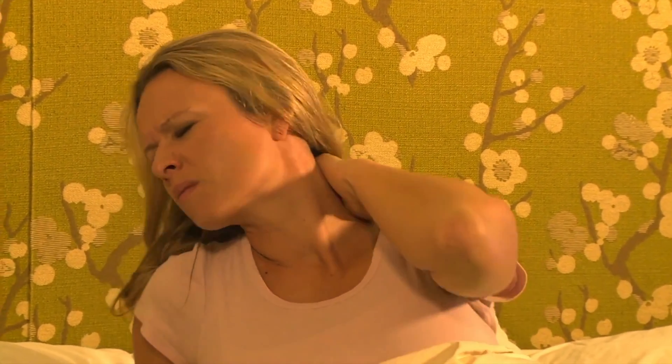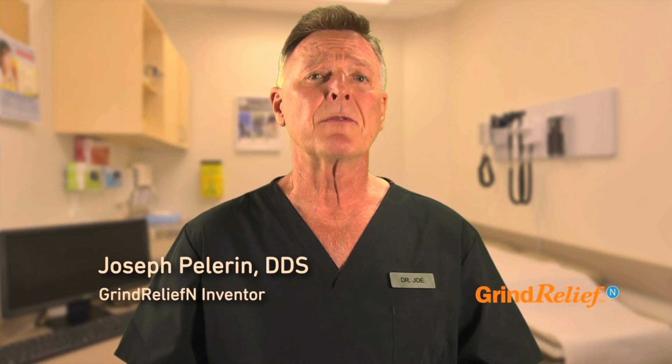Is it any wonder we're all stressed? A big symptom of stress is clenching and grinding, which destroys your teeth and can cause headaches and neck pain. Fixing this issue used to be very expensive.